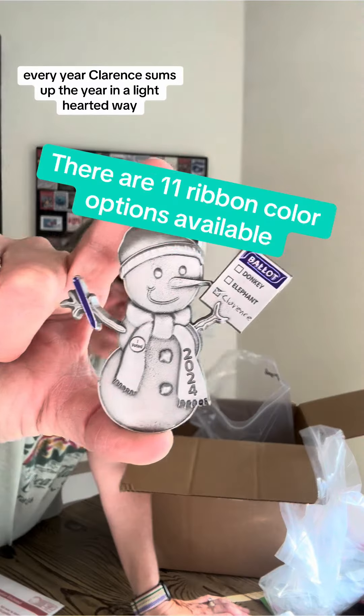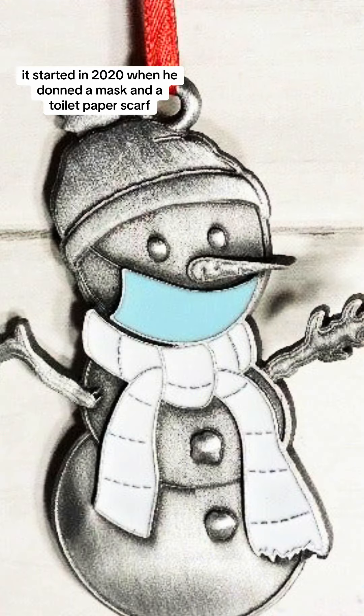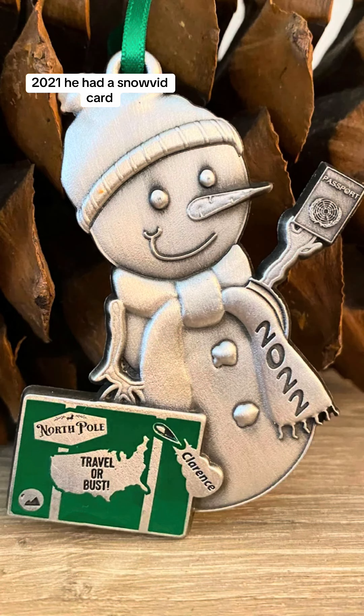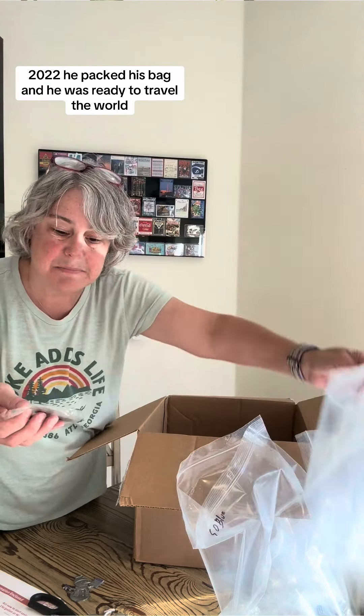Every year, Clarence sums up the year in a lighthearted way. It started in 2020 when he donned a mask and a toilet paper scarf. In 2021, he had a Snowvid card. In 2022, he packed his bag and was ready to travel the world. And then last year, he took endless selfies.